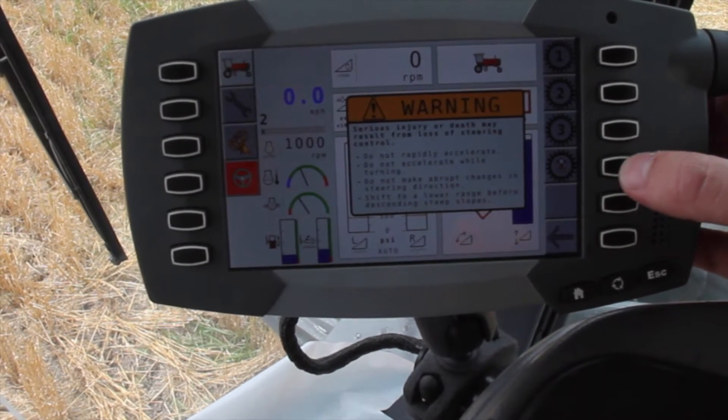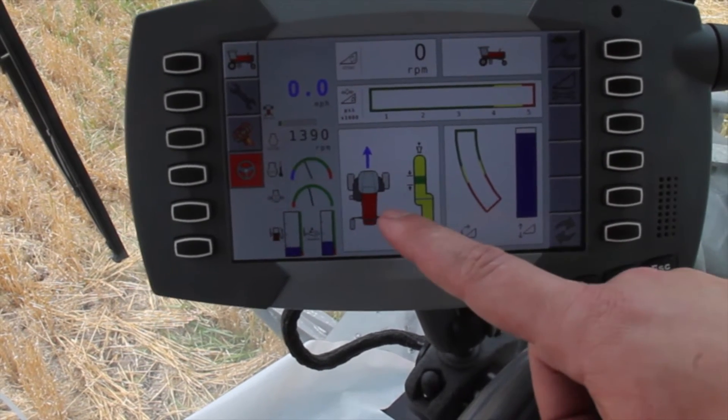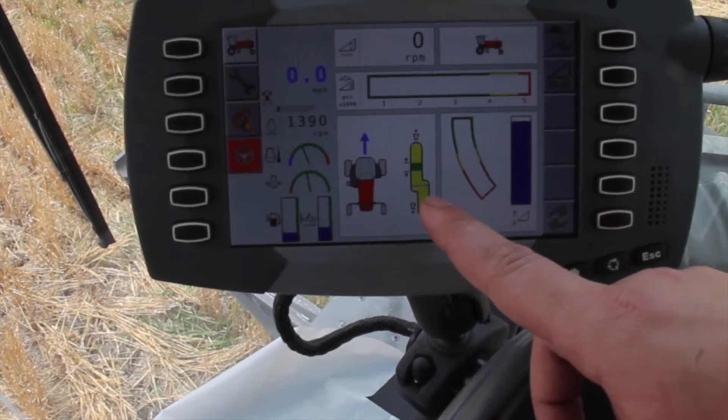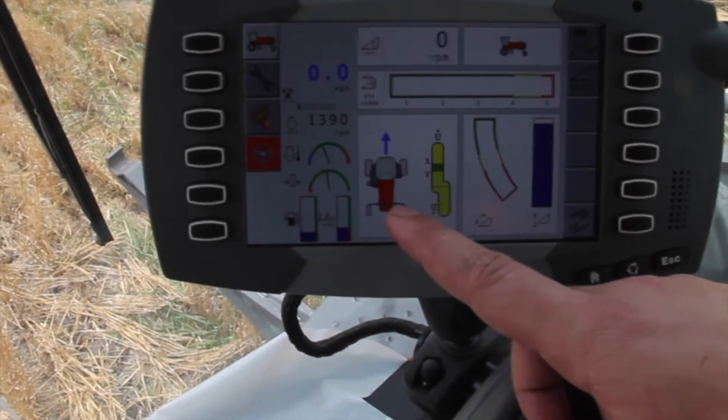Simply press the fourth button down — the Rear Steer icon — and now you'll see the Rear Steer menu pop up. Over here on the right-hand side, we have the Rear Steer calibration icon. Over here, we have the Rear Steer status screen.